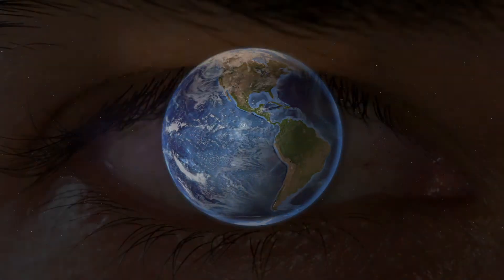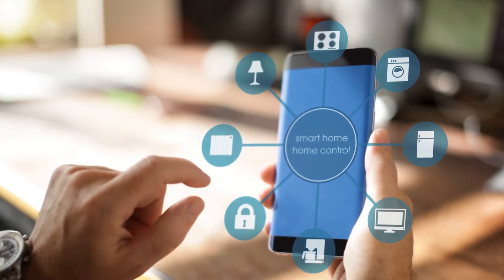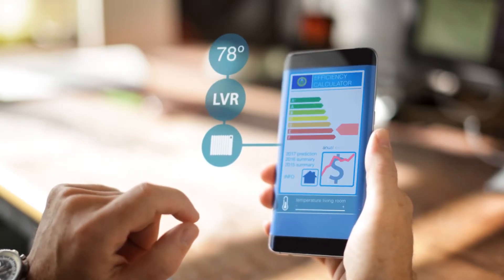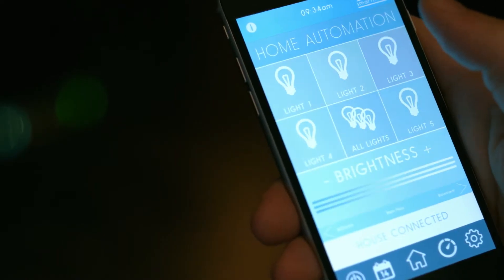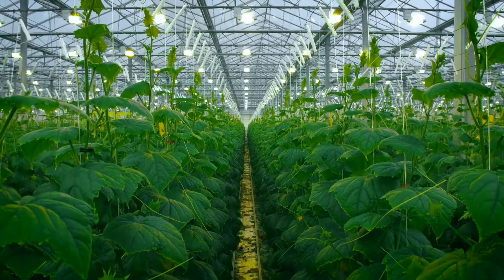Technology in today's world evolves and changes in the blink of an eye. We now have devices to keep us connected to family and friends, work, doctors, and even our homes. These new forms of technology allow us to be more efficient, lead safer lives, and increase sustainability.